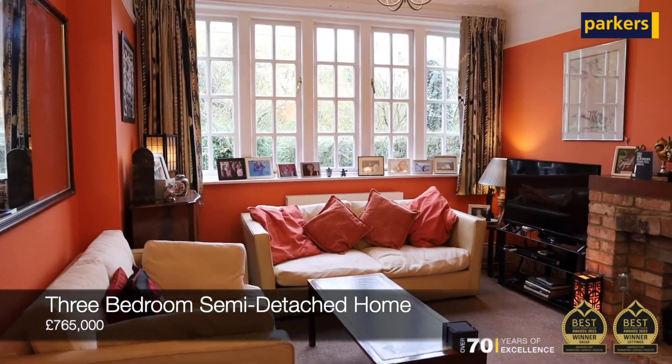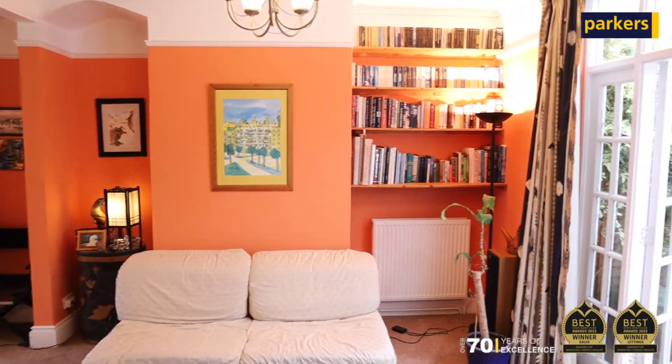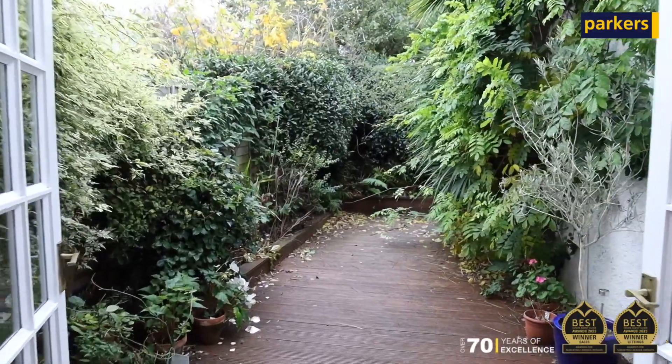The property behind me is a characterful property with spacious living accommodation downstairs, with an open-plan lounge dining with doors to a courtyard, a study off to the side, as well as a generous-size rear kitchen with space for a dining table. You've also got a downstairs shower room.